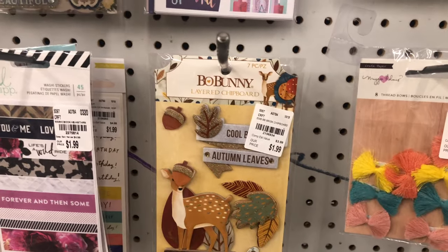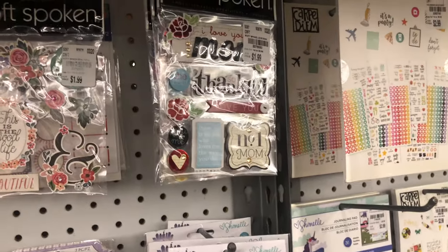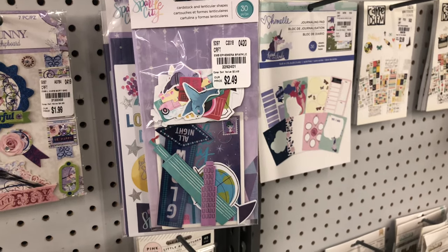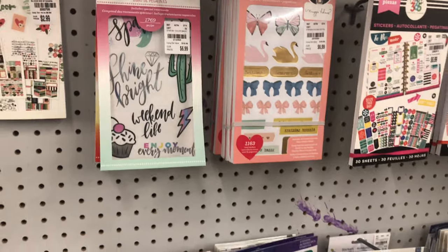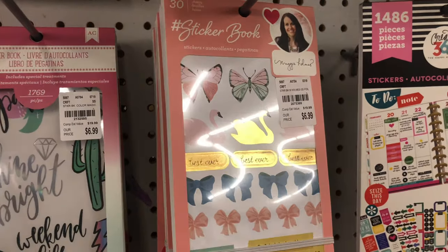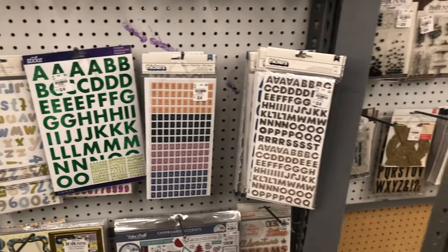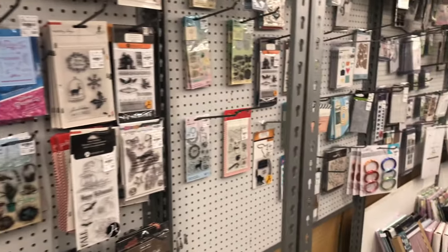Look at those little pom-pom bows and the autumn one — they have some really cute stuff! There's one that's like a girly road trip theme, and 'Number One Mom' is 1.99. They have the most amazing stickers here — look at these die cuts at 2.49 with the city design! They also have sticker books, stamps for 2.99, and loads of other supplies. I absolutely love Tuesday Morning for this type of stuff.